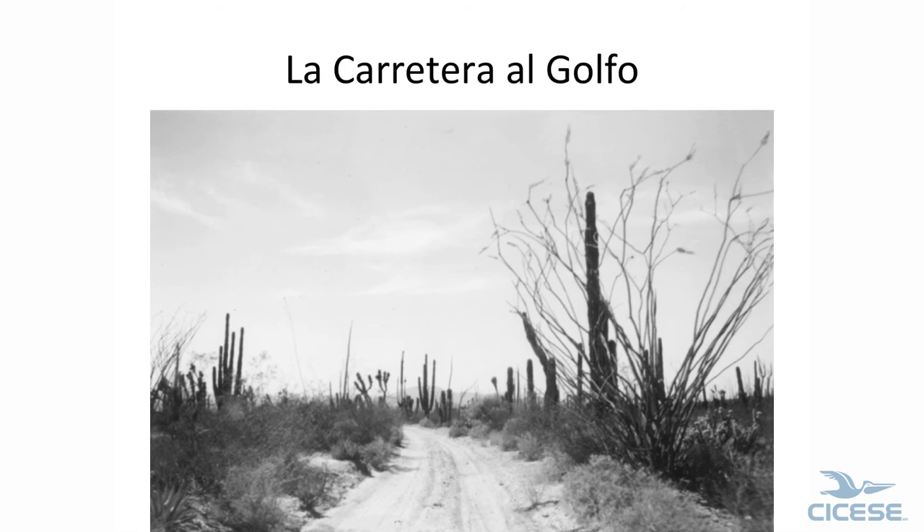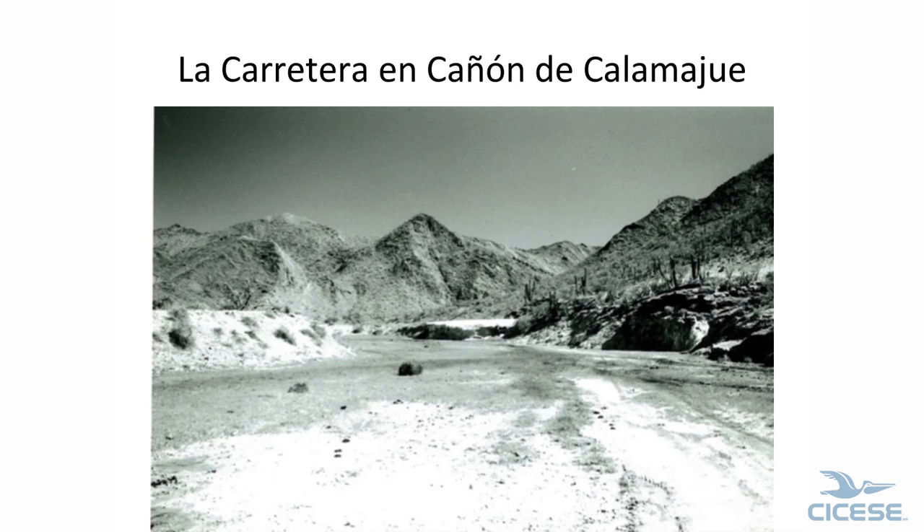This is the road up to Gonzaga Bay — the typical ocotillo, cardon, datilillo, and cirio here, and the creosote. The road went down Calamajué Canyon, and this is the main highway going north. They're building the road up on the side of the hill today, and it's very difficult because you can't pave a road down this canyon — it's a wash. That's the reason why it's smooth: the water. That's the road.